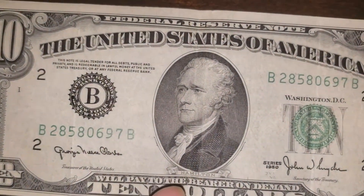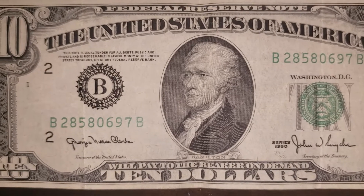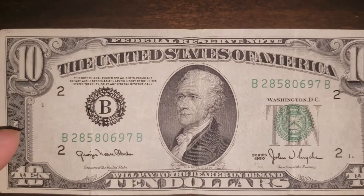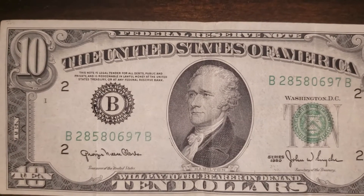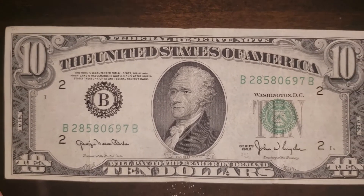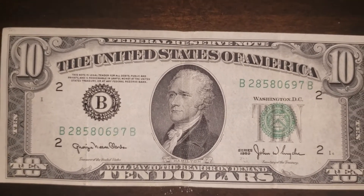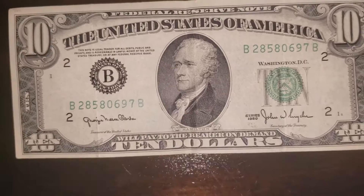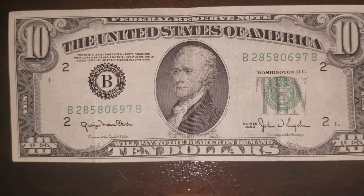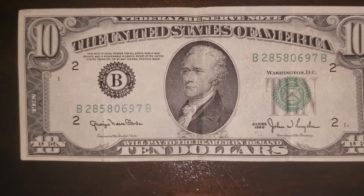And this is Alexander Hamilton. He was never a president. Instead, he was the first Secretary of the Treasury. And most people don't know this, but Alexander Hamilton was also the face of the $1,000 bill a long time ago, until someone noticed that it would have been kind of confusing for his face to be on multiple denominations. So they decided to replace his face on the $1,000 bill with the face of Grover Cleveland, the 22nd and the 24th president of the United States.